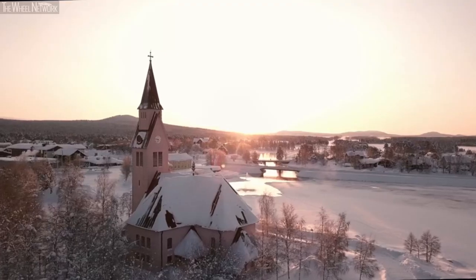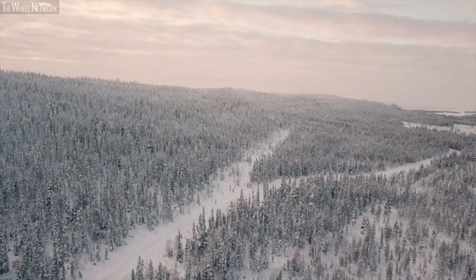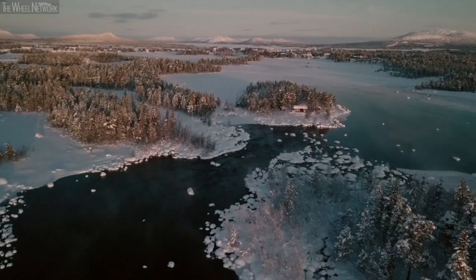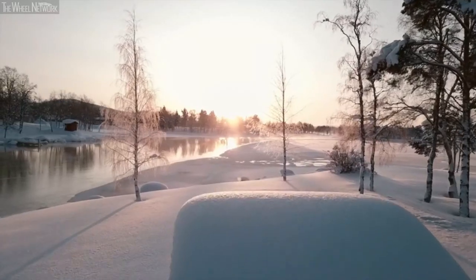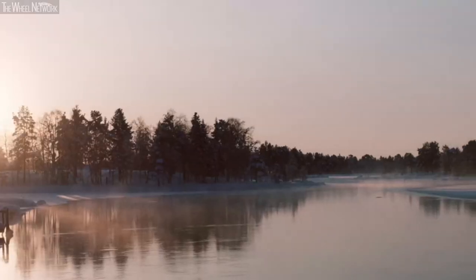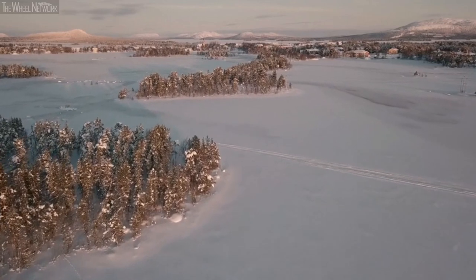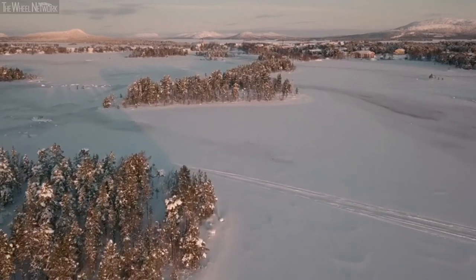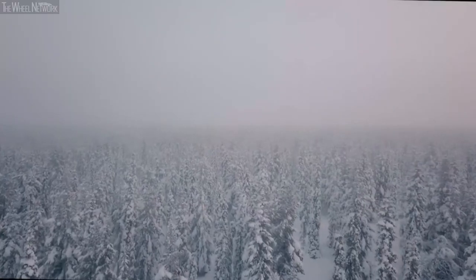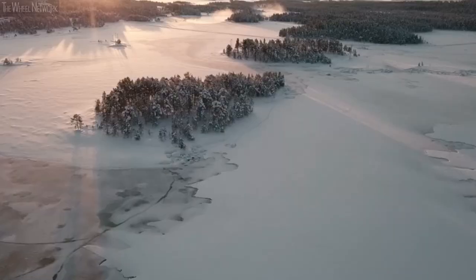Arjeplog is in the Swedish Lapland, the only city in a territory bigger than Montenegro, with less than 3,000 inhabitants and almost 3,600 lakes. Being on the borders of the Arctic Circle, between November and March, the temperature rarely rises above zero and can descend to minus 40 and below. Perfect conditions for extreme tests — in other words, ice cold.